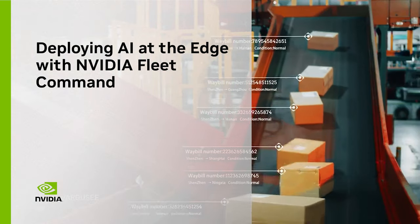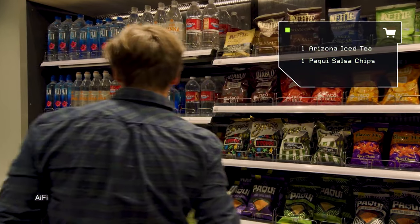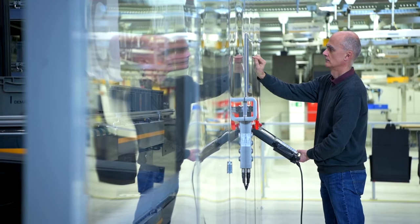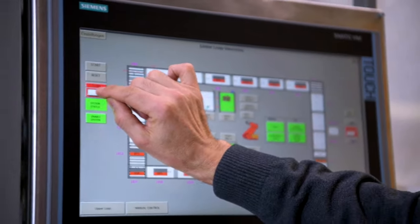When deploying AI at the edge, organizations typically have to think about the environment that they are working with. Smart stores with frictionless checkout, defect detection on the factory line, and even robotics all require AI applications and infrastructure to be integrated into existing spaces.